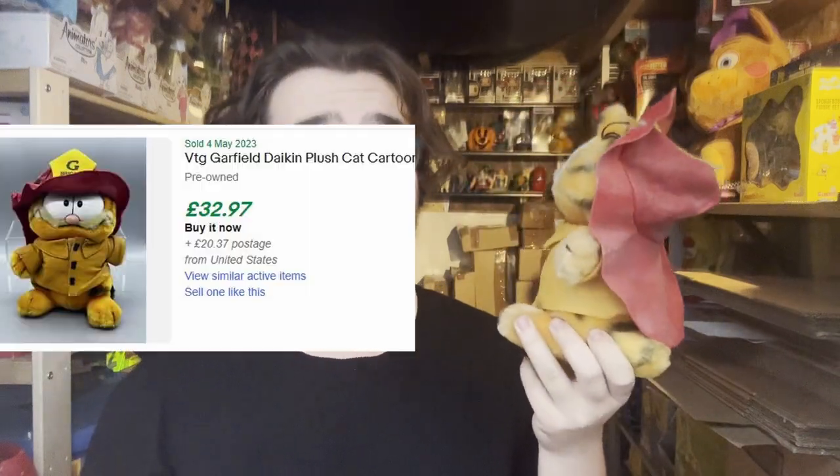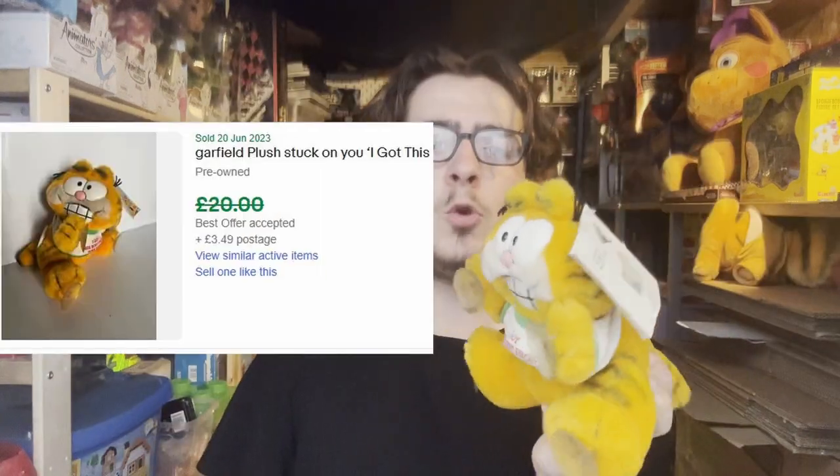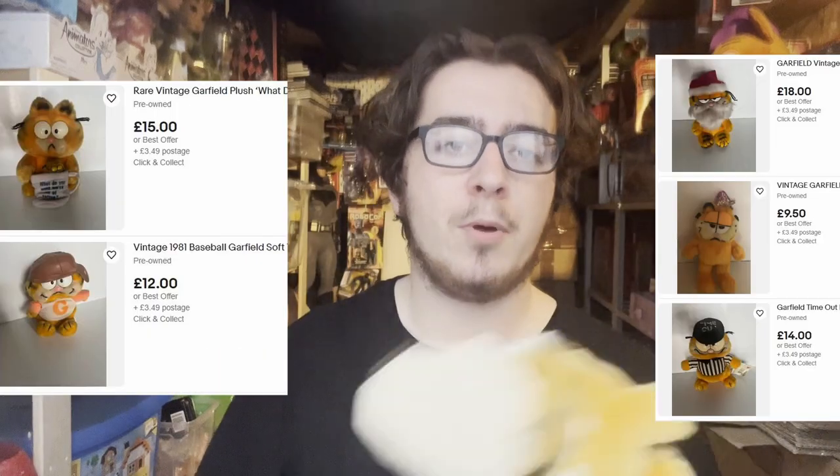Another thing that we bought which I really didn't expect to go for as much money as it's worth is a bag of vintage Garfield plushies, and some of them still have their tags. The most expensive in the lot is this firefighter Garfield which is up for £30. I'll put up some other ones on screen. Thanks for watching Fishing for Toys — if you liked it please consider subscribing and liking the video.